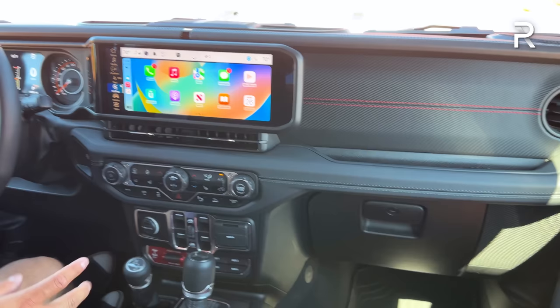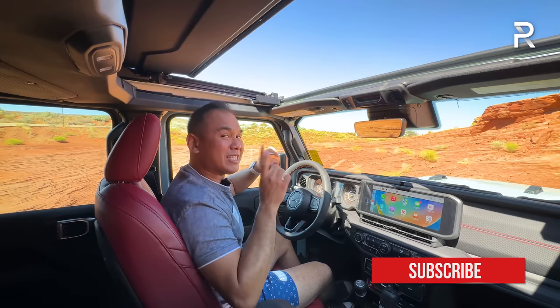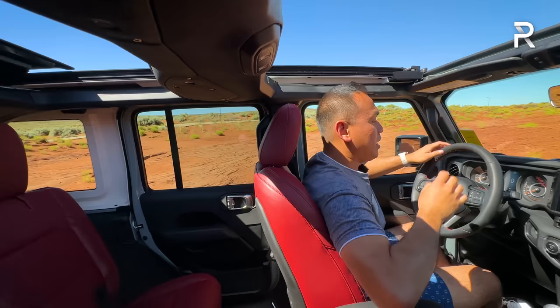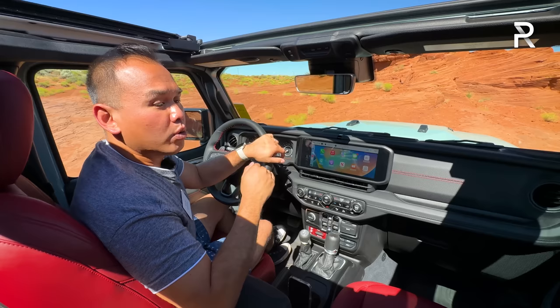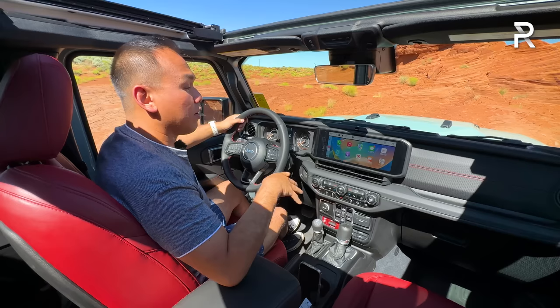There's an auto-dimming rearview mirror — Jeep doesn't offer a digital camera rearview mirror like the Grand Cherokee. Push this button for the one-touch sky power roof, which is typically $3,300 extra but highly recommended. Jeep is the only one that still does this — Ford doesn't offer it on the Bronco. It extends all the way back into the rear seat, giving you that roofless feel at the push of a button. Overall, the interior feels pretty upscale, especially on this trim. Jeep has also added more sound-deadening materials on higher trims, acoustic glass, and noise cancellation, so it should be quieter.